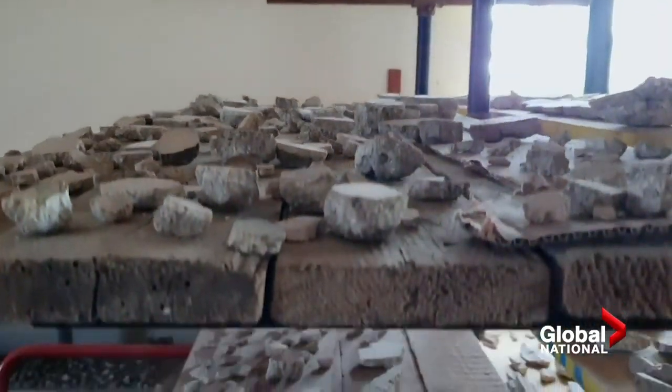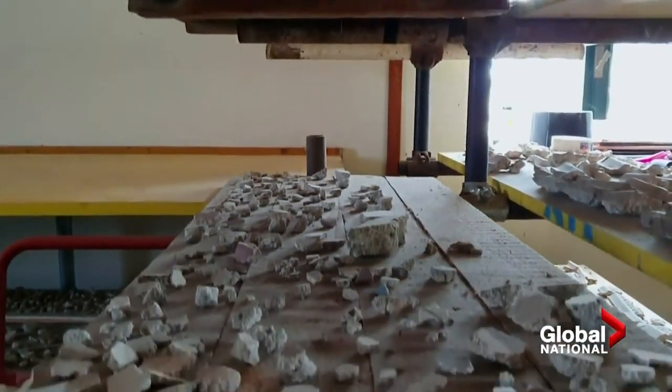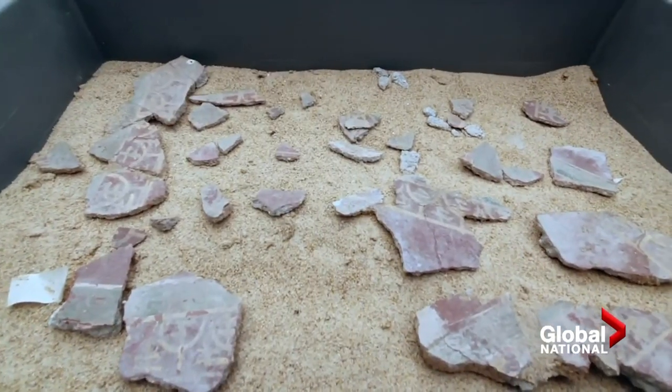Putting them back together is hugely time-consuming. It also doesn't increase the knowledge, understanding, or expertise of the archaeologists or the conservators. It's just putting the pieces together. The real work for the archaeologists comes after that.